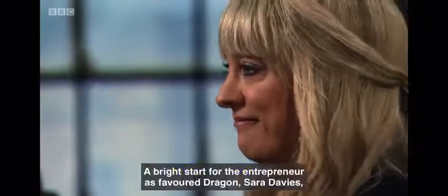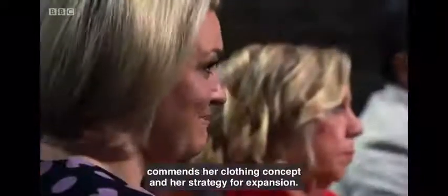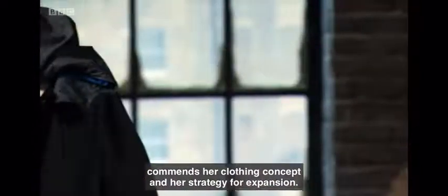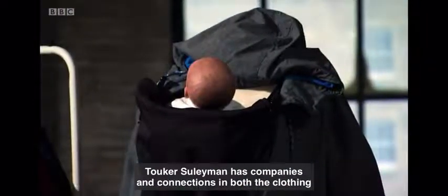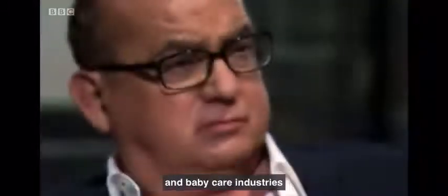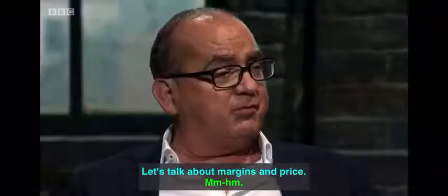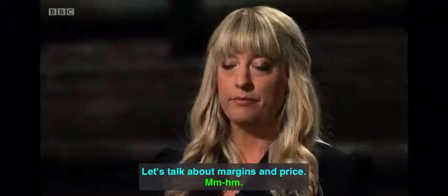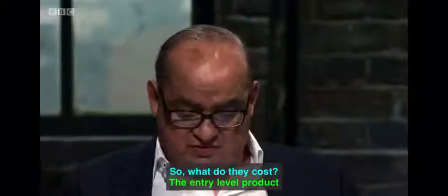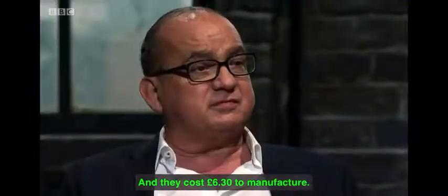A bright start for the entrepreneur as Sarah Davies commends her clothing concept and her strategy for expansion. Tuka Suleiman has companies and connections in both the clothing and baby care industries and he wants to flesh out Kate's figures. Let's talk about margins and price. The entry-level product is £30 retail and costs £6.30 to manufacture.